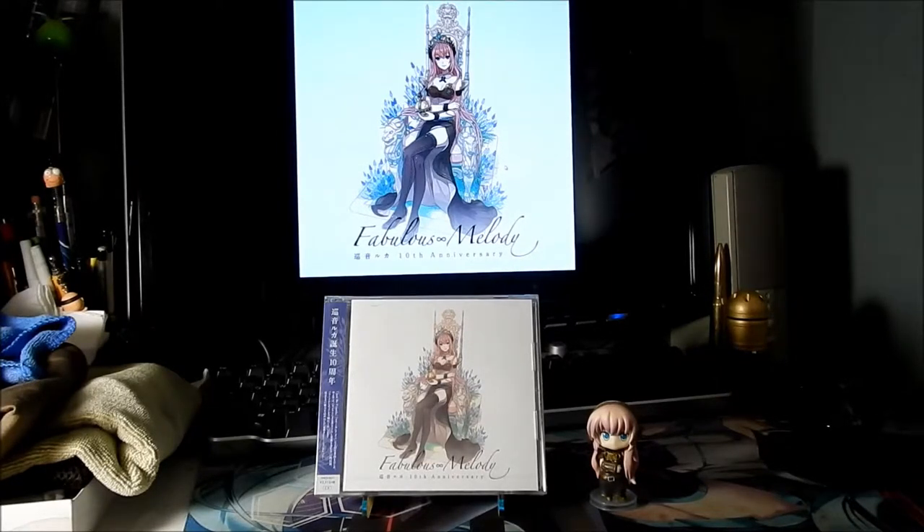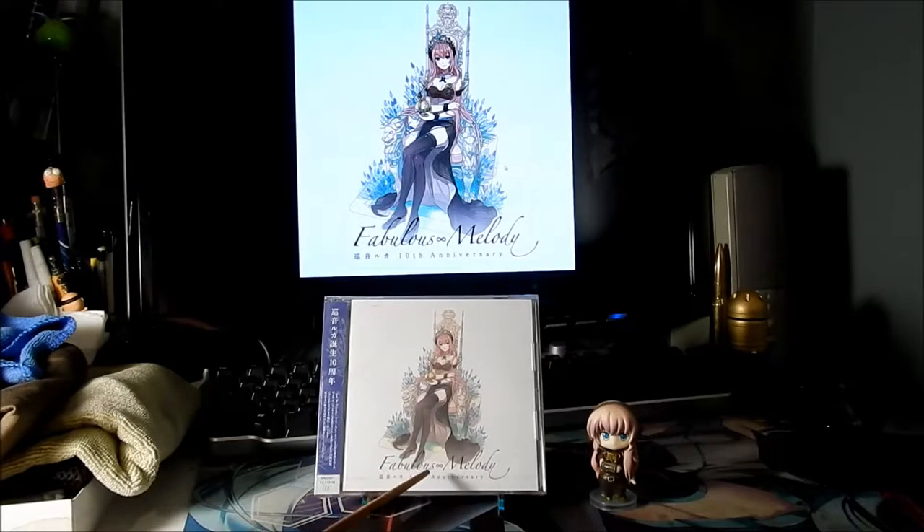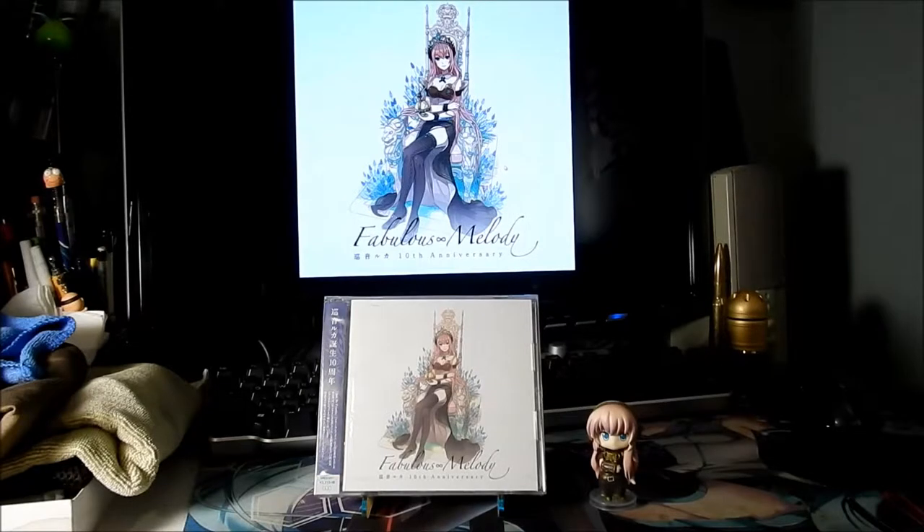Shipping wasn't that expensive — it's a CD. I actually pre-ordered it well before Luca's birthday and it came out on Megurine Luca's birthday. I didn't get it until later because I didn't use fast shipping. This is the Megurine Luca 10th Anniversary Fabulous Melody — or there's an infinity sign there, so I guess it's called Fabulous Infinite Melody. I'll just call it Fabulous Melody.